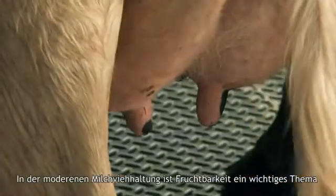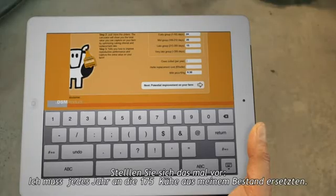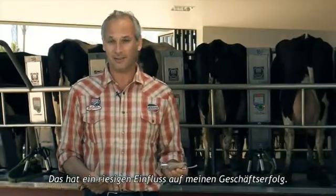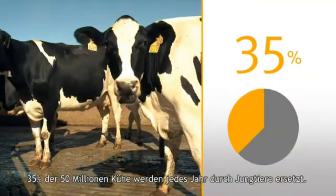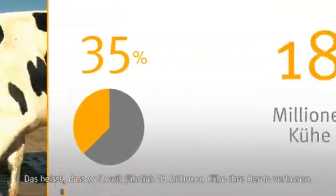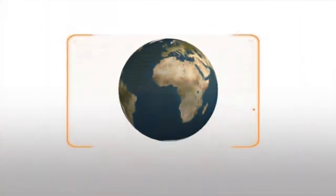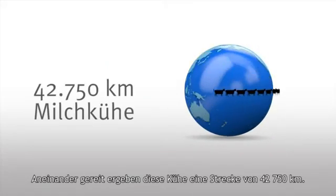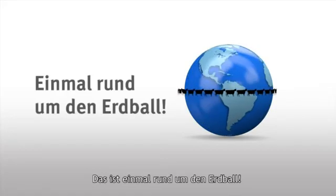Fertility is an important topic in dairy farm management. I have to replace about 175 cows each year — that has a huge negative impact on my business. Globally, 35% of 50 million dairy cows are replaced every year, meaning 18 million cows are leaving herds annually. Put them in a line and you've got 42,750 kilometers of dairy cows — one time around the world.